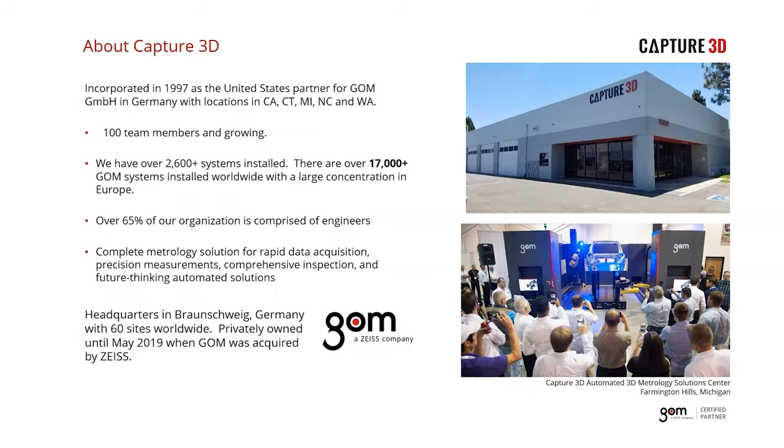To begin, let's provide a quick snapshot into our company. Capture 3D is the exclusive US partner for GOM's 3D optical scanning solutions, spanning the past 22 years. Our team is just shy of 100 members today — nearly double from just three years ago. We are solely focused on GOM technology and software, which allows us to provide the highest quality of support and expertise. Our partner GOM is based in Braunschweig, Germany and is the leader in optical metrology. GOM was privately held until May 2019 when it was acquired by Zeiss.